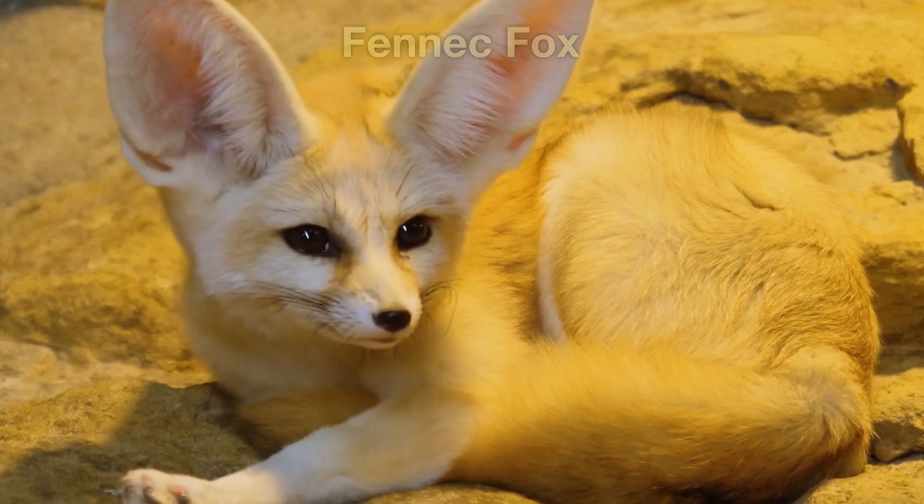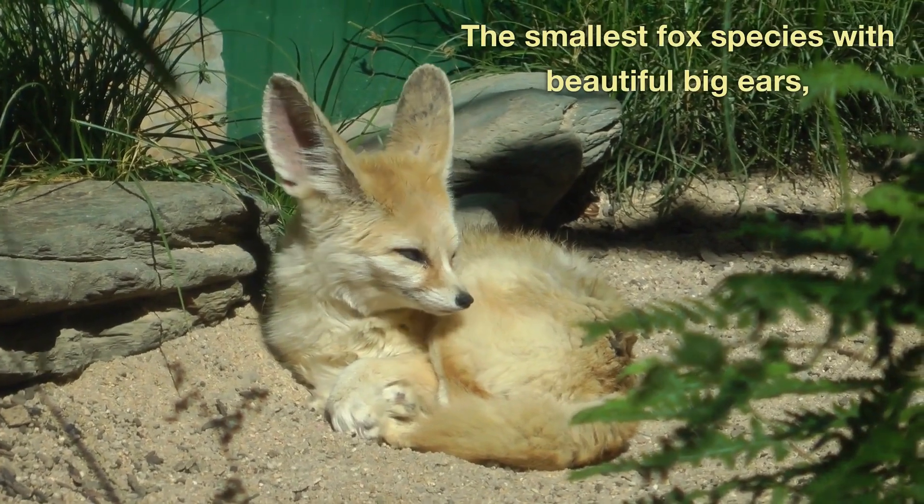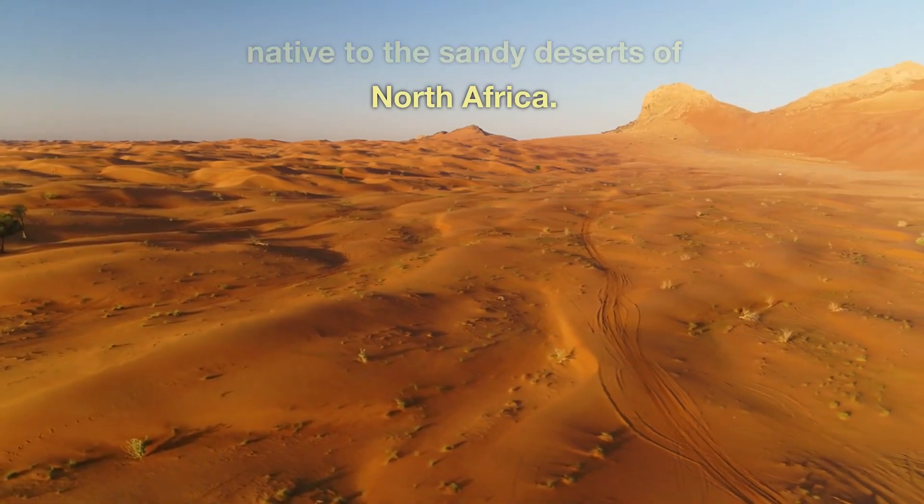Fennec Fox — the Desert Fox. The smallest fox species with beautiful big ears, native to the sandy deserts of North Africa.